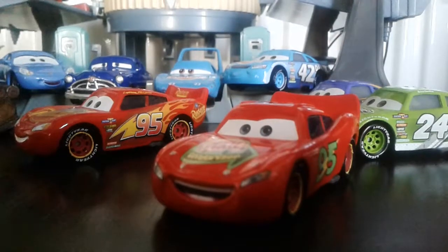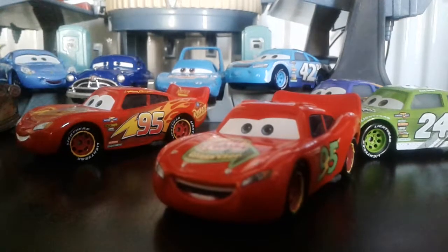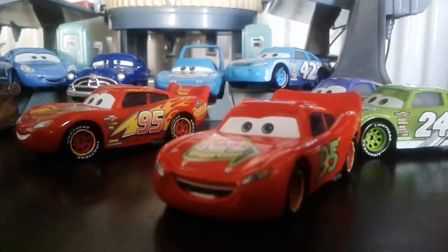Hey all you Frozies, MickFrozenNuggets here, and today I'm basically doing my first ever Storytellers related review of SmellSwell Lightning McQueen.